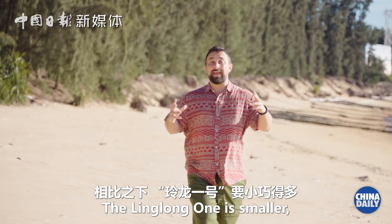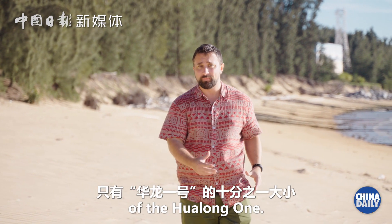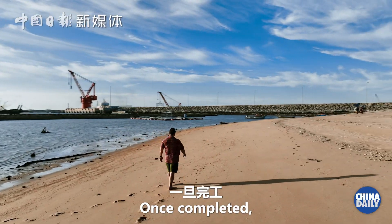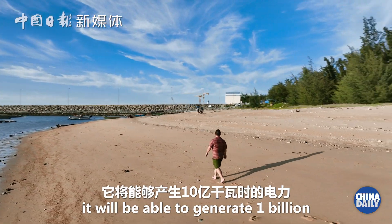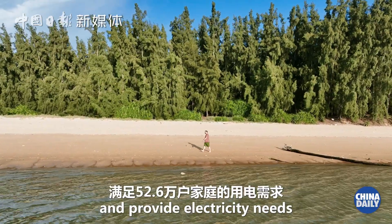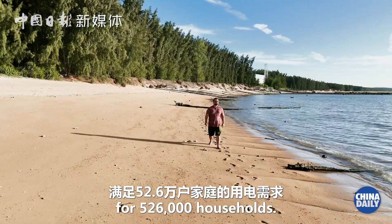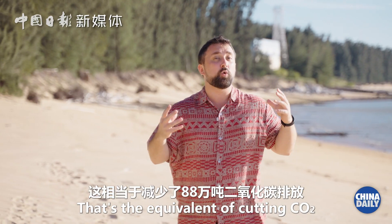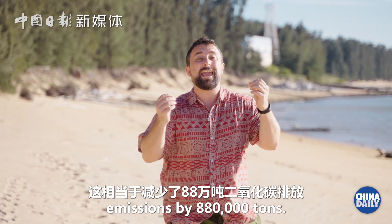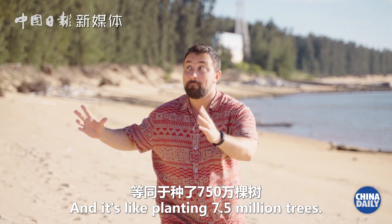The Linglong One is smaller — only one tenth the size of the Hualong No. 1. Think of it as a mobile power bank for the island. Once completed, it will be able to generate one billion kilowatt-hours of electricity and provide electricity needs for 526,000 households. That's the equivalent of cutting carbon dioxide emissions by 880,000 tons, and it's like planting 7.5 million trees.